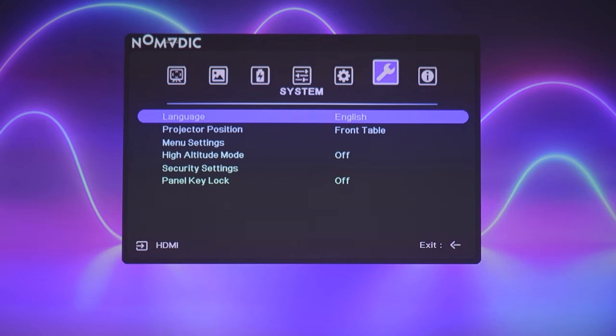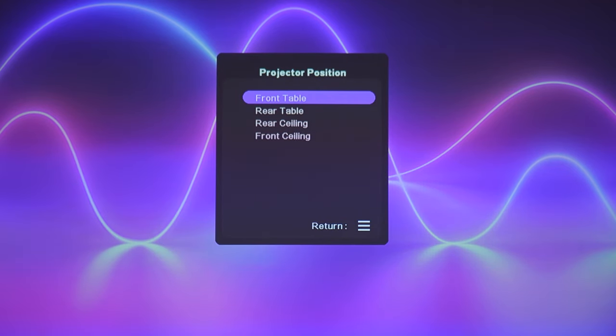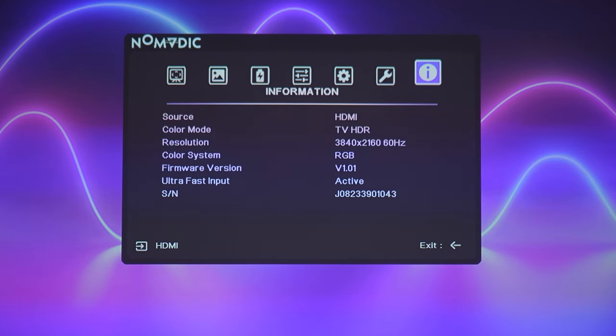In the system settings there's a projector position option: front table, rear table, rear ceiling, and front ceiling. It isn't really suitable for ceiling mounting, and you can't put it on a tripod at normal height because of the steep projection angle. I'll go into this more in the part of the review where I'm at the desk.